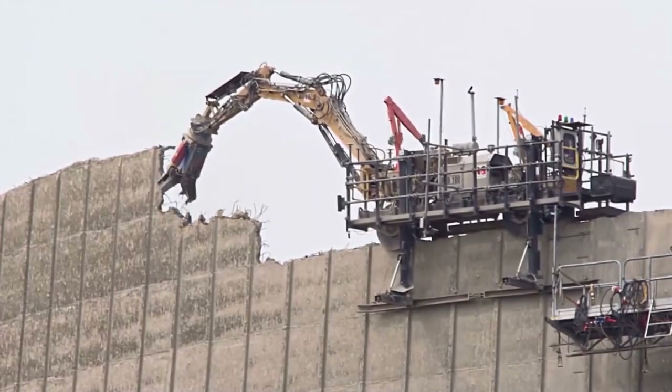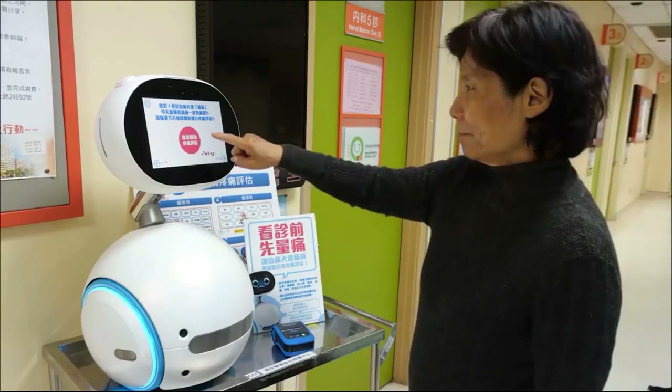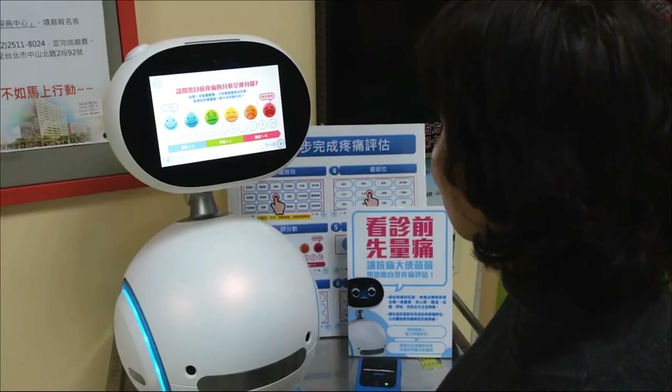In this video, you will discover a demolition robot that can reduce a tower while being remotely controlled, or an intelligent machine called Zenbo which can perform countless daily tasks. Here are the machines that will surprise you.